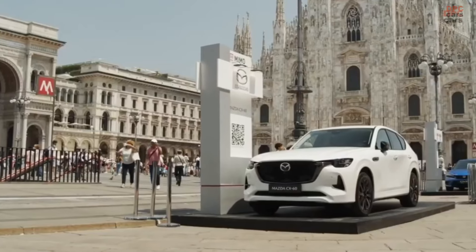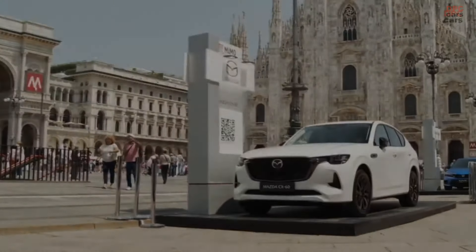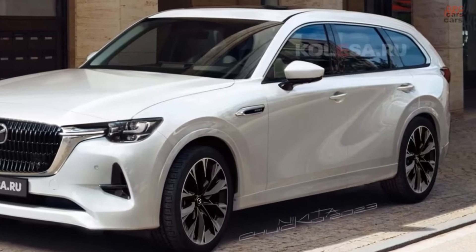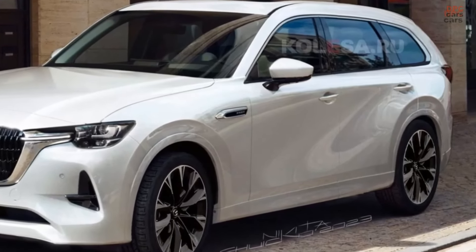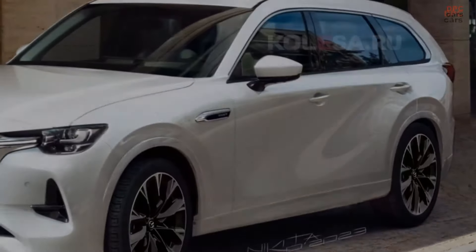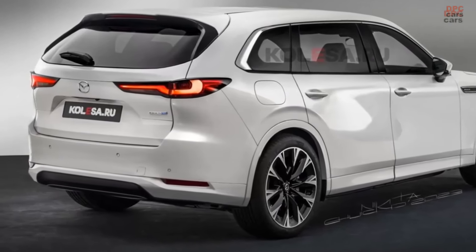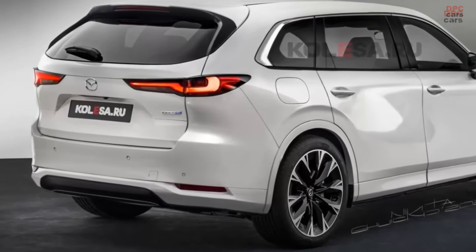Essentially, the Mazda CX-80 can be considered as a three-row version of the Mazda CX-60, sharing a common rear-wheel drive-based platform. Initial observations indicate that the CX-80 possesses a slightly longer wheelbase and a larger window between the C and D pillars compared to its predecessor, the CX-60.